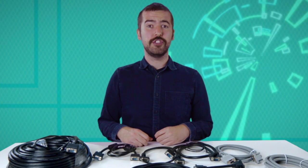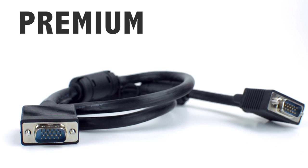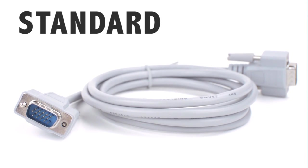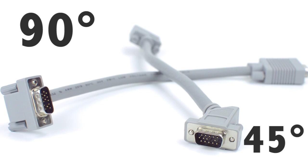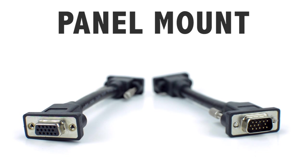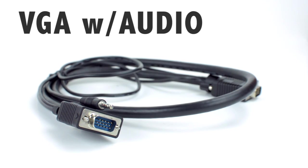We carry a variety of VGA cable types including premium, standard, angled, low profile, panel mount, and VGA with audio.